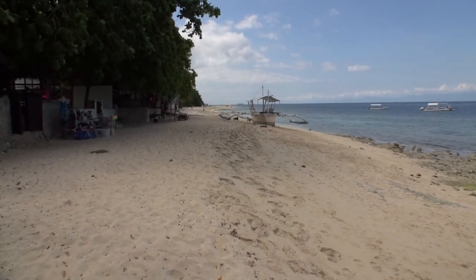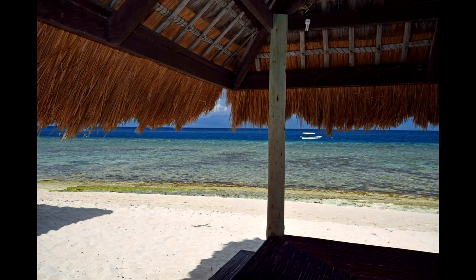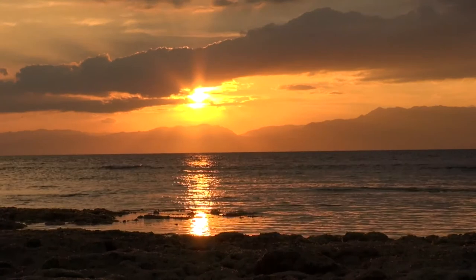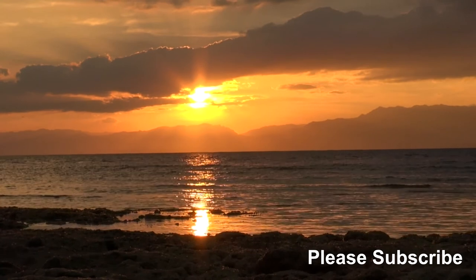Overall, Barefoot White Beach Resort for me is an okay place. There's nothing spectacular about it. Rooms offer basic accommodation by the beach. The location is good. There are a number of other resorts all within walking distance so it's fairly easy to check out the other ones. As it stands I'd rate Barefoot as average.